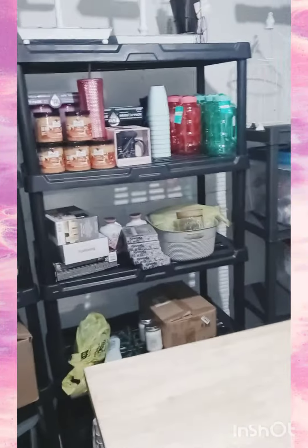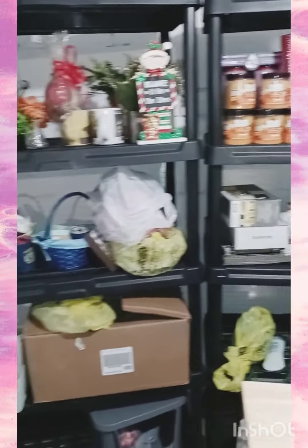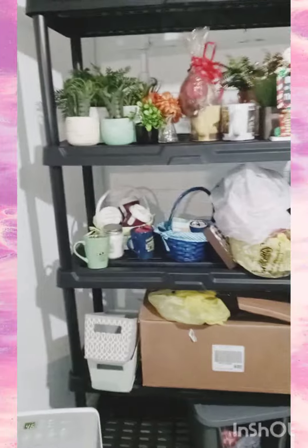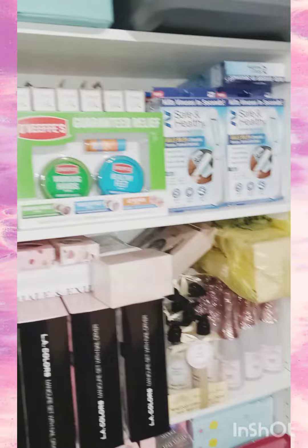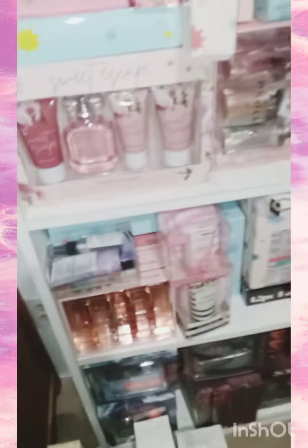I'm pretty much just sorting through all my stockpile of gift basket stuff, which there's a lot of, and I still have yet to put a dent in it. But I am getting there — I just need to figure out the storage and shelving situation and buy some more shelving.